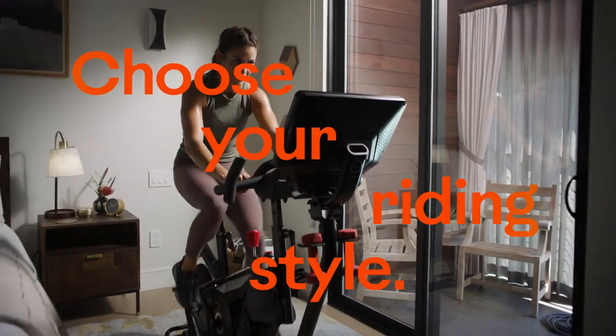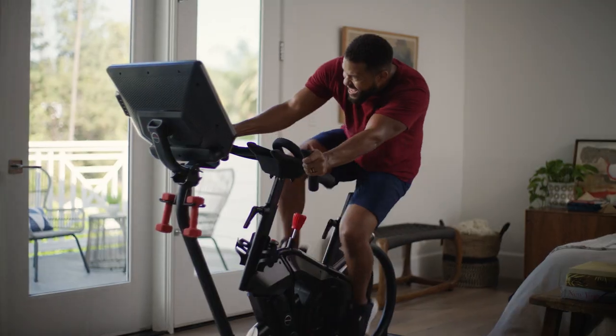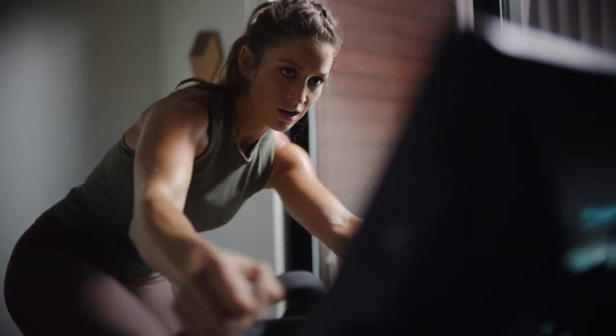Choose your riding style. You can ride in stationary mode or level up with leaning mode for a whole-body cycling experience that keeps you coming back for more. The more you lean, the stronger you become.